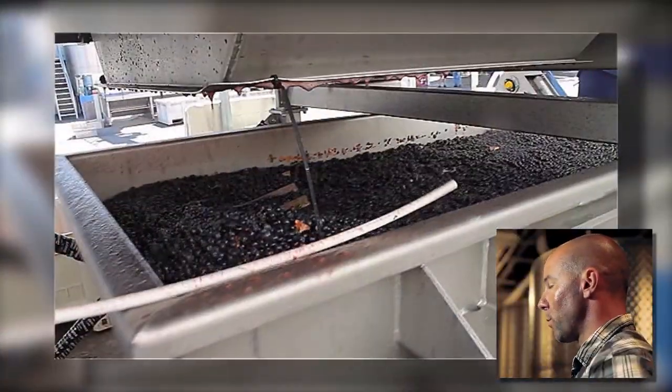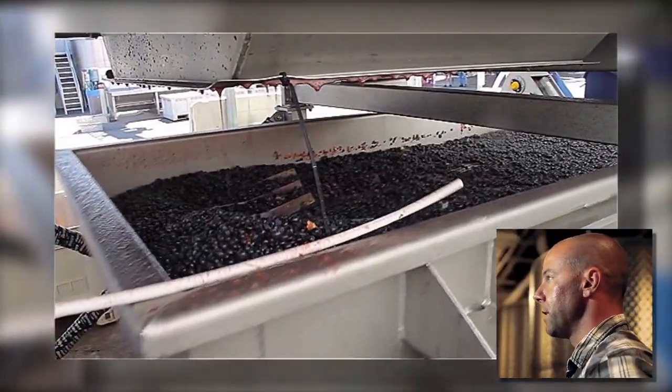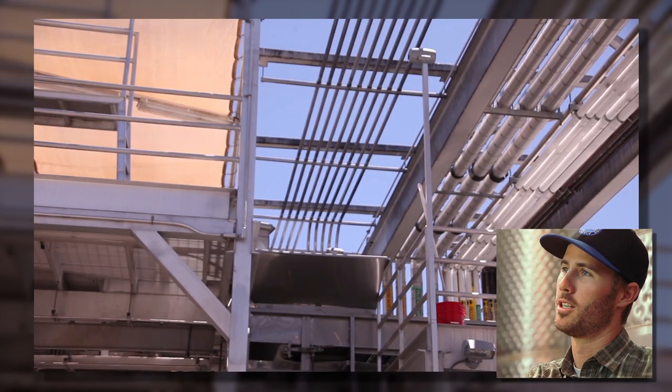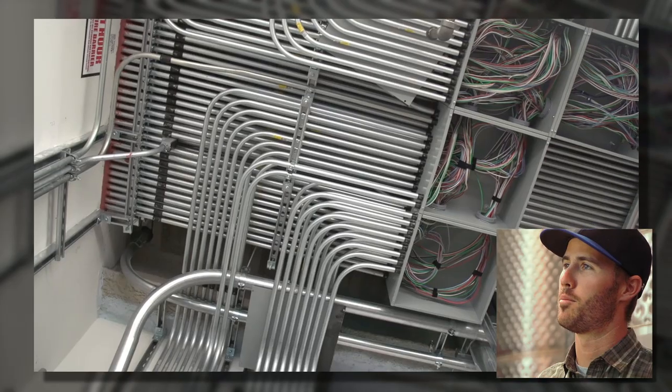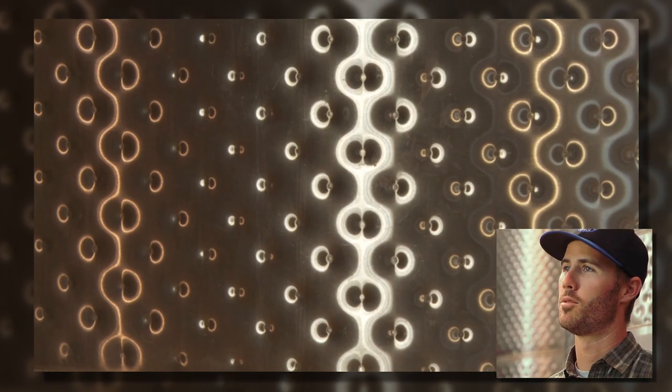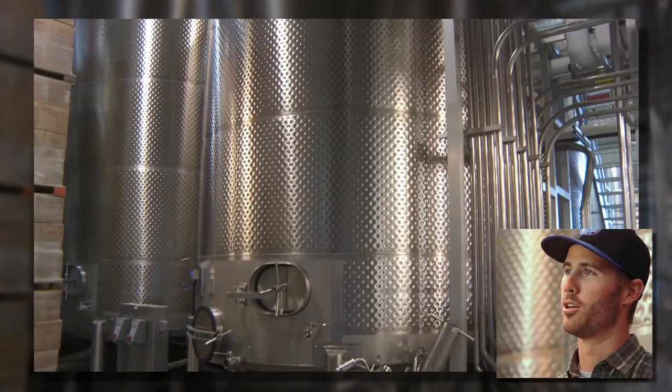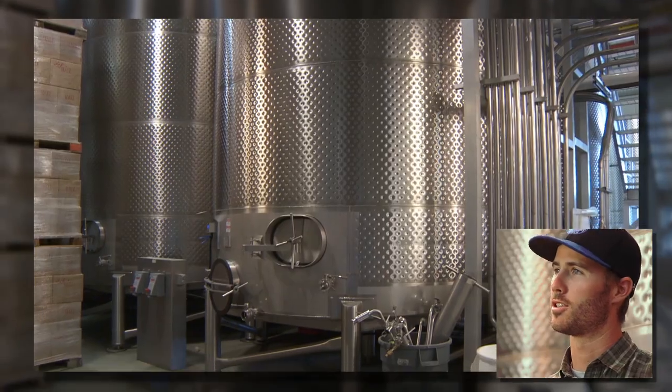The first phase was production — grapes were coming in and we also had a new crush pad with all new equipment. Completing that job successfully gave us a first look at the next phase of the project. It was a ground-up project. We did everything from PVC to MC to pipe work, EMT to aluminum. We had our hands in pretty much everything, from real high-end lighting to dealing with the tanks and the tank net and all that.